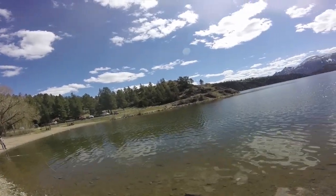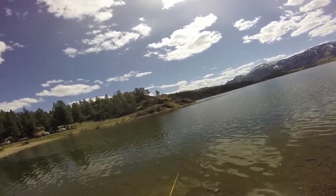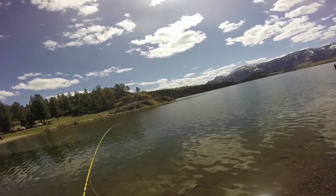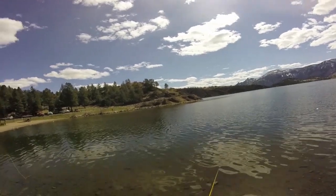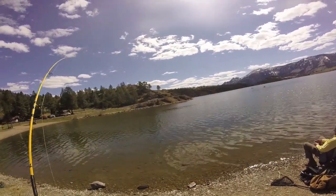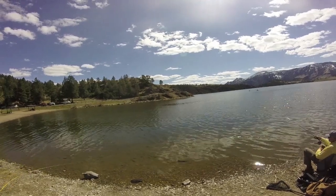Hey everybody, welcome to Old Guy Outdoors. We're fishing with my son here at a lake in Montana, and we're gonna watch him catch a couple of fish. We caught a lot of trout over the few days we were here. The only problem is we came expecting smaller trout, so we came with lighter tackle — and if any of the trout we caught were under two or three pounds, I was surprised.